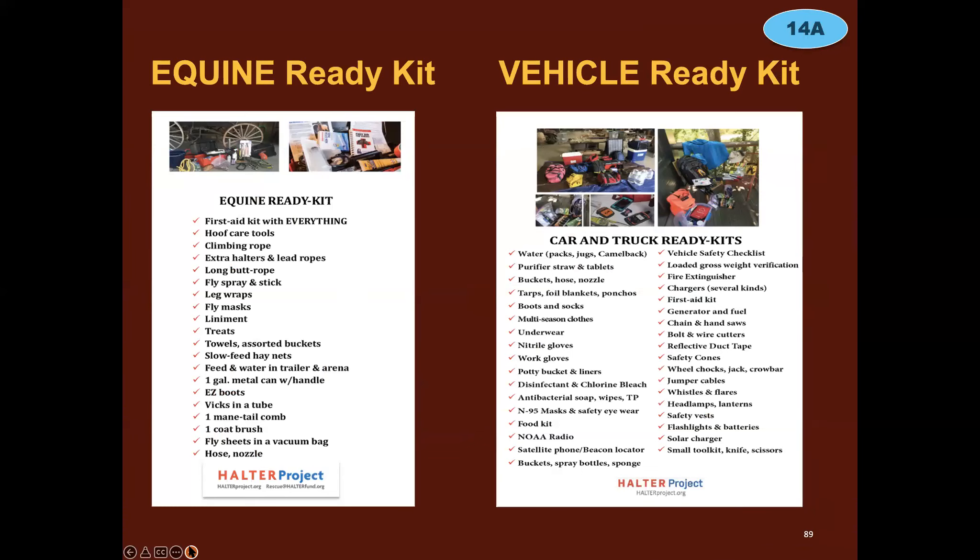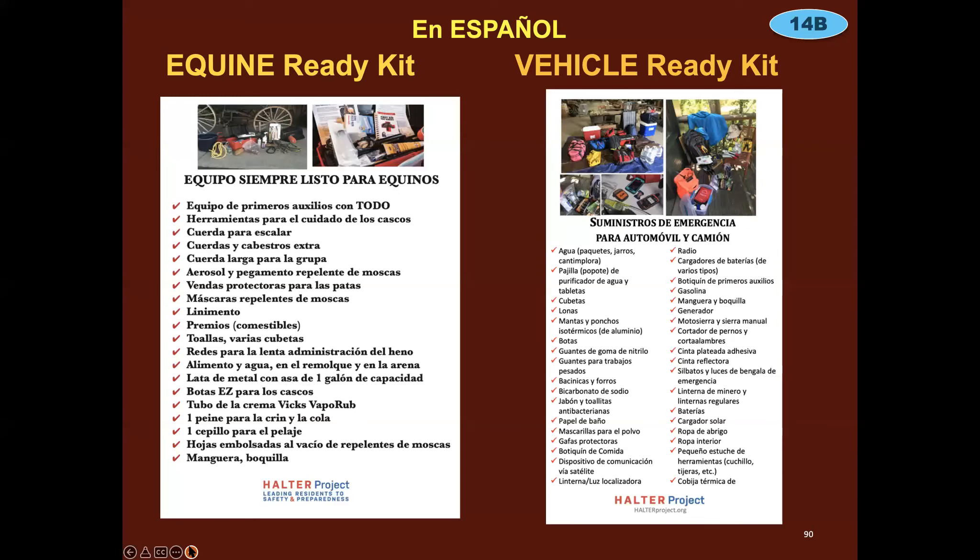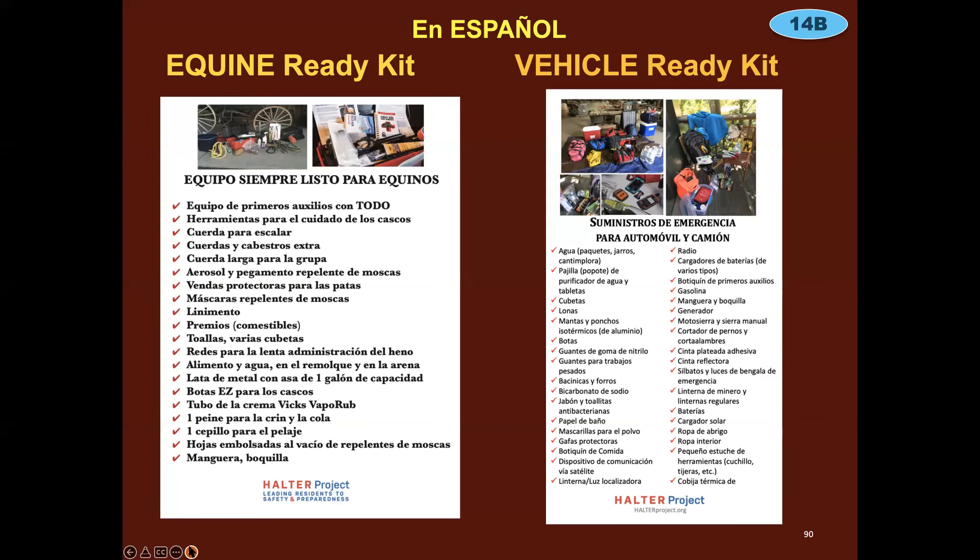Equine ready kits and vehicle ready kits are available in both Spanish and English — free from us. We also have large animal first aid kit checklists. Build a first aid kit for all animals in your care. Talk with your vet about medications, pain relief, and critical supplies that may be impossible to get in the aftermath of a disaster. Make sure you have enough medications, parasite control, supplements, and special diet food for at least four to six weeks. Learn how to stabilize your animals, check vital signs, clean and treat wounds, and assess animal condition. Talk to your vet and take a first aid course.